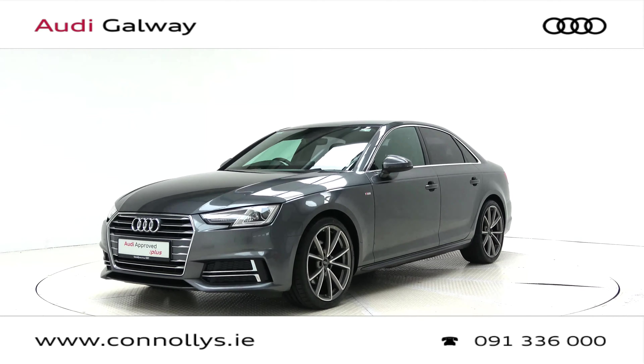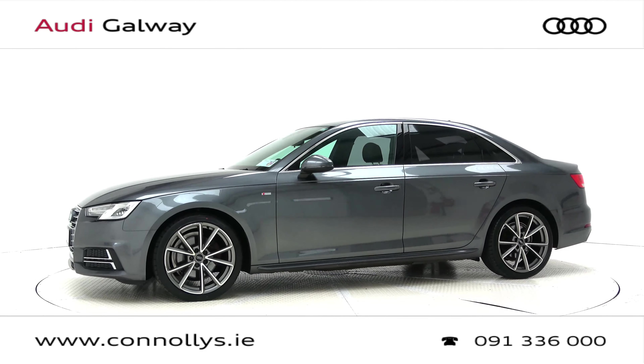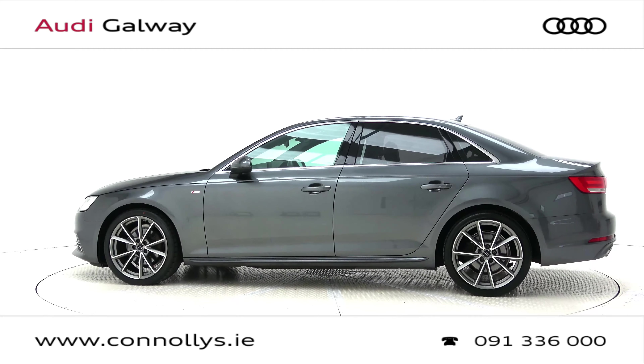For more information on this car or to arrange a test drive, contact our sales team on 091 33 6000, visit us at our showroom located in Briar Hill, Galway, or check out our website at theconleys.ie.